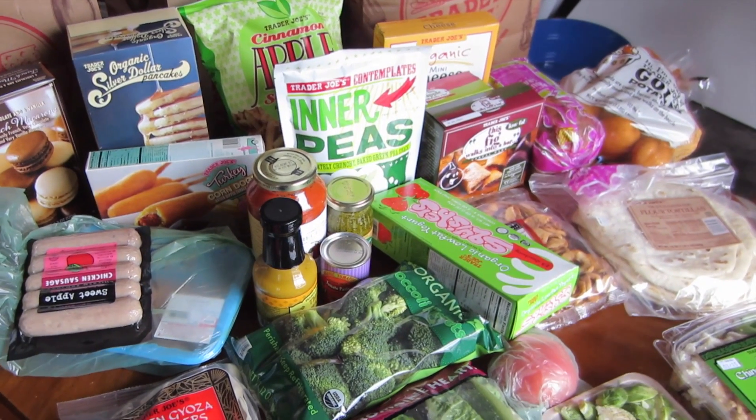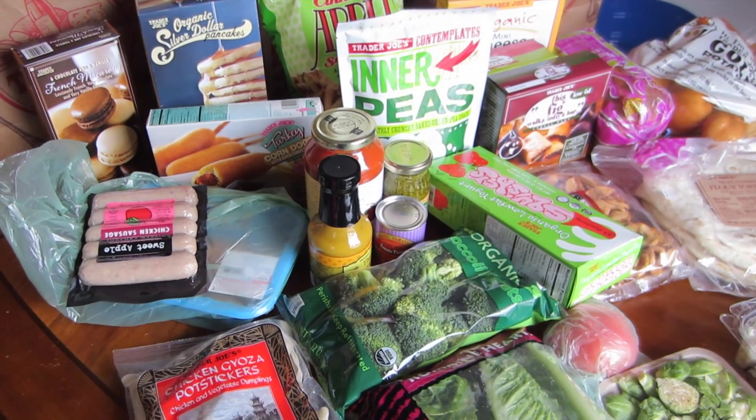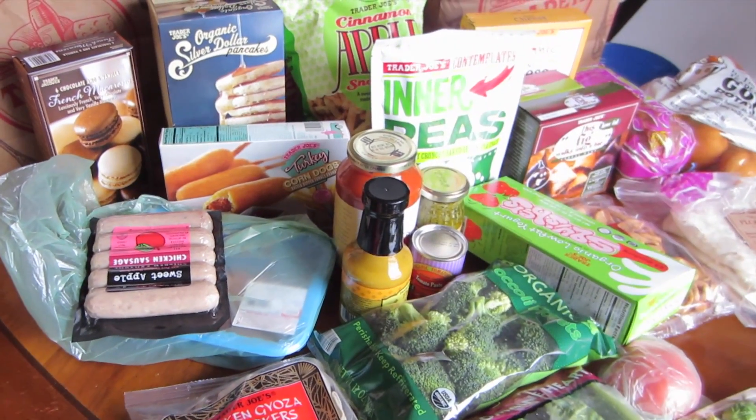Hi guys, it's Lee Howe. I just got back from Trader Joe's and Dollar Tree and I've been really into watching grocery hauls lately, so I thought I'd share what I got today. I don't normally shop at Trader Joe's so when I do I kind of get a little out of hand.